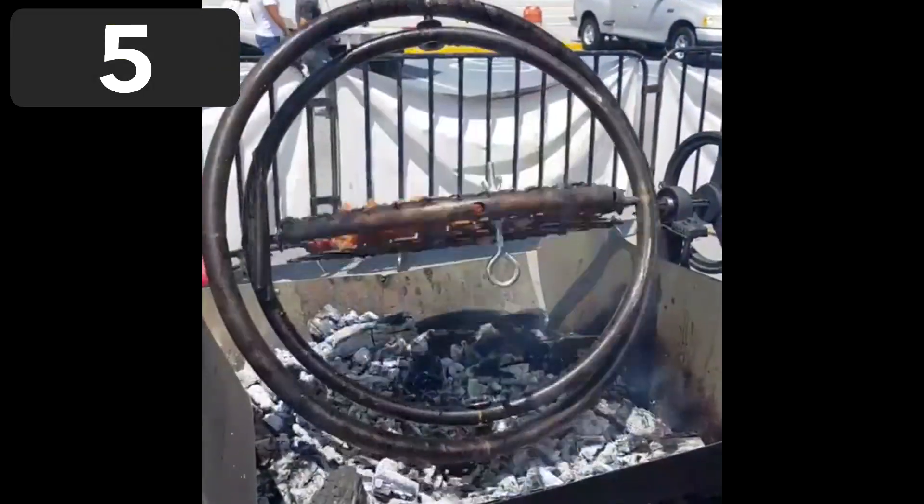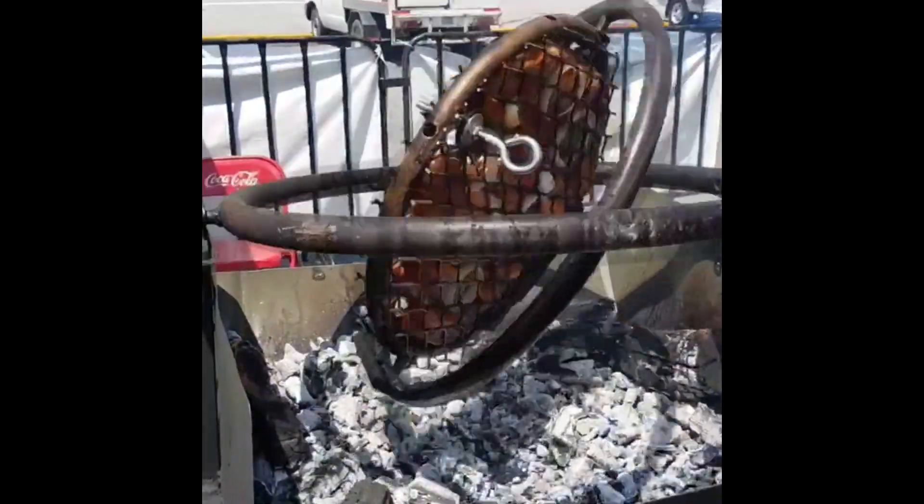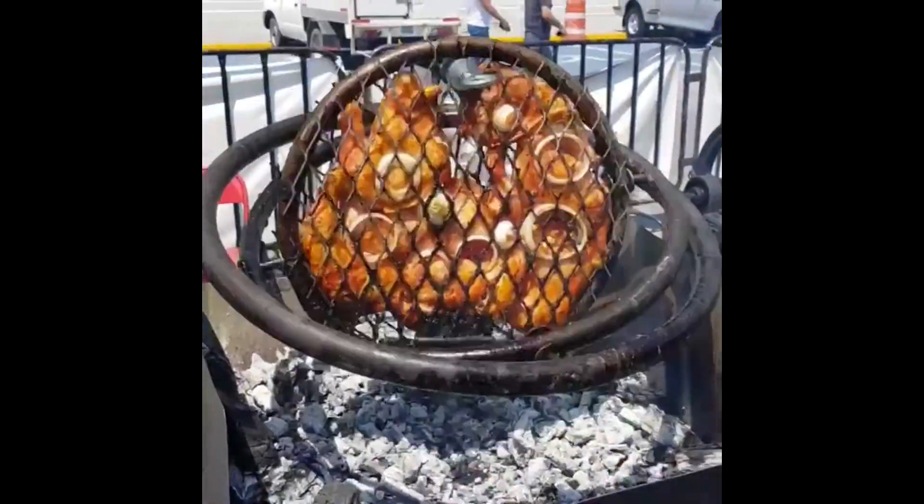At number 5 we have an omnidirectional grill. All you have to do is put your uncooked food into the grill and this device will make sure it gets a perfectly balanced cook.